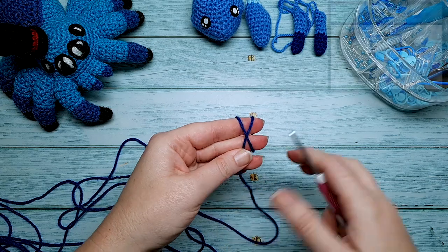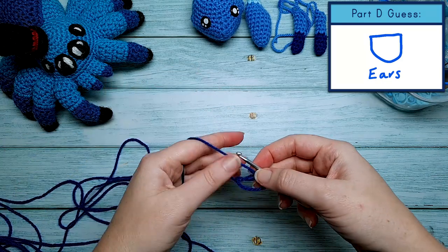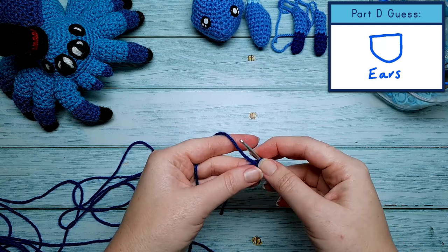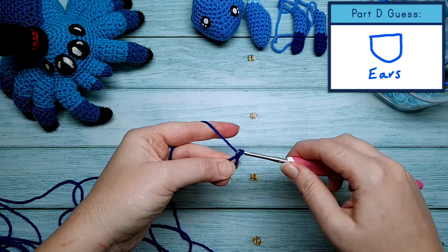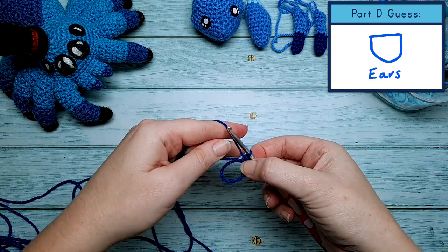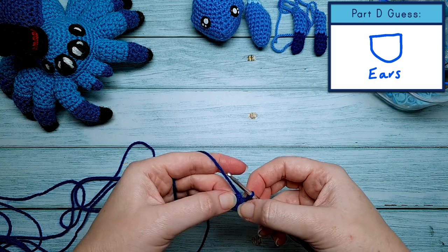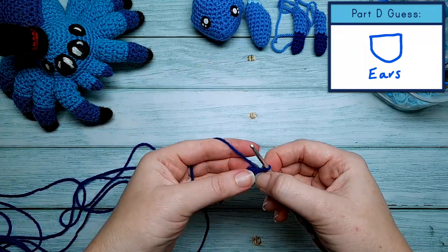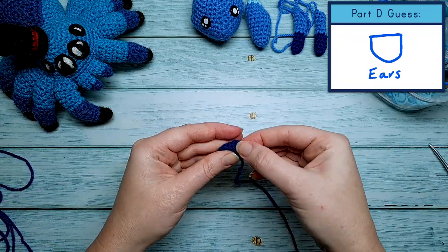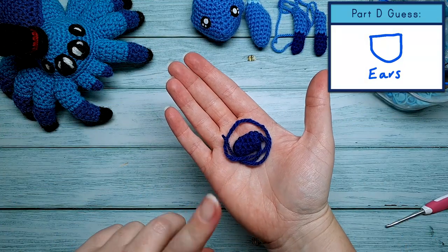Now I'm going to make part D — or the first piece of part D, because part D needs two pieces made. I think these guys might be ears, but I'm not 100% convinced of that. We're going to begin by putting six single crochet in a magic circle, and then the rest of this piece, rounds two through to five, are just six single crochet. Now that that's finished I'm going to have to make a second one.